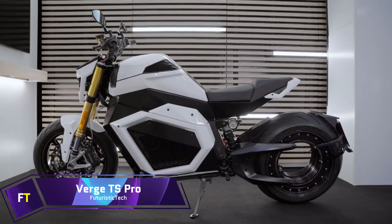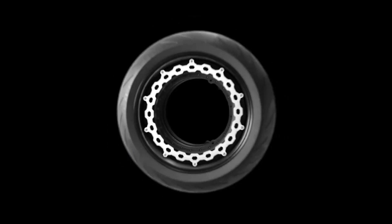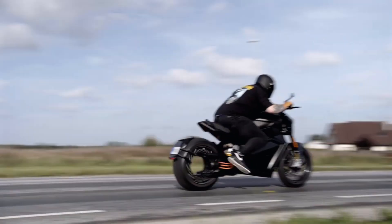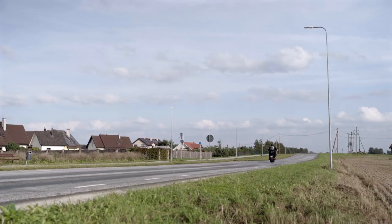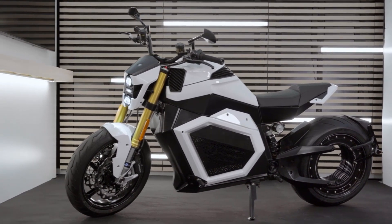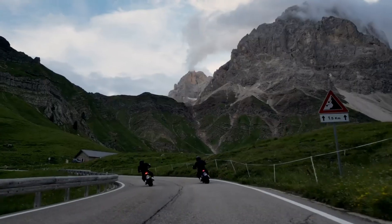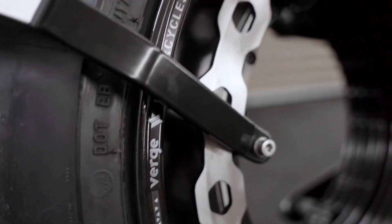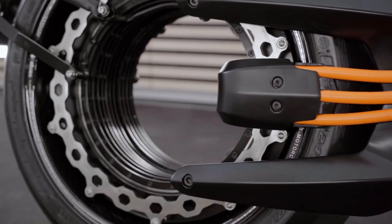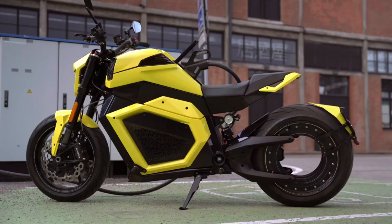One example of the exciting possibilities of electric motorcycles is the state-of-the-art Verge TS Pro. Starting at $29,900, it's a high-end machine for individuals who want nothing less than absolute performance. With its jaw-dropping 1,000 newton meters of torque and lightning-fast 0 to 60 miles per hour sprint time of just 3.5 seconds, the TS Pro is truly an unforgettable experience, not just a bike. The bike guarantees instant gratification in the form of both speed and the future, a design decision that reimagines motorcycle construction and boosts efficiency.